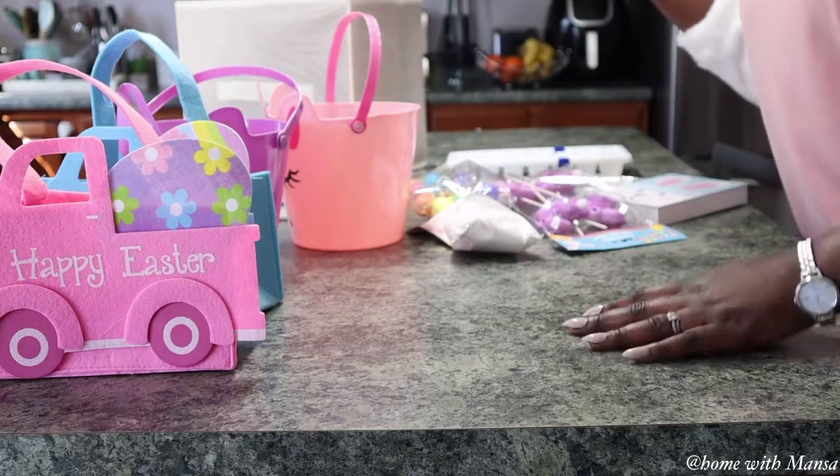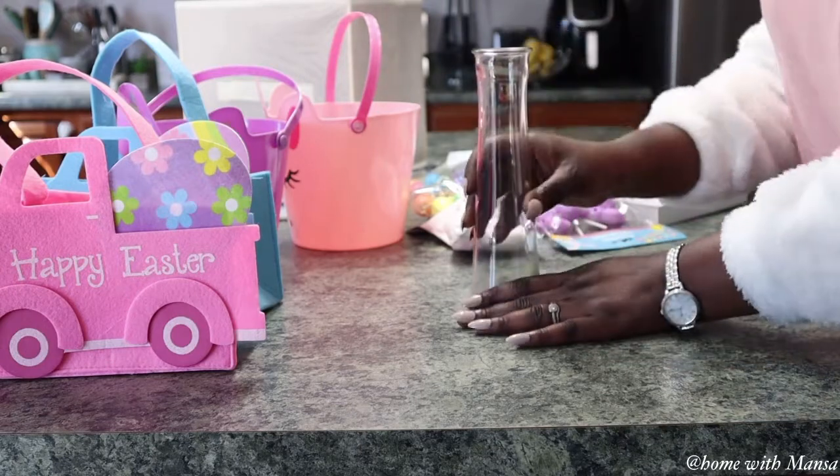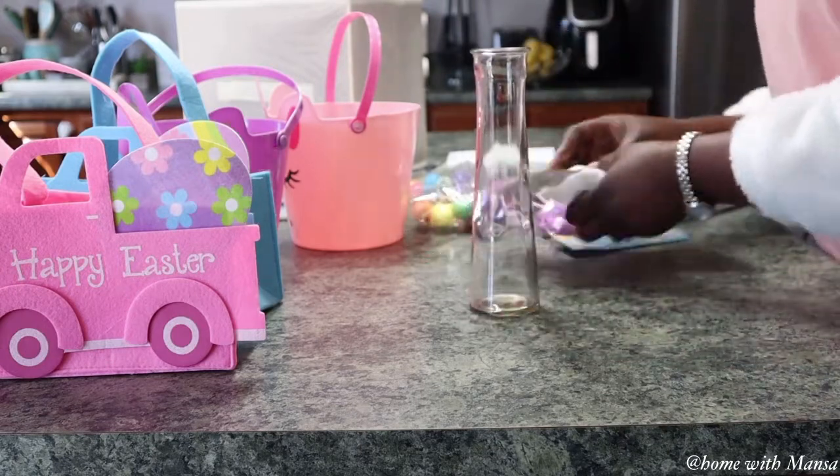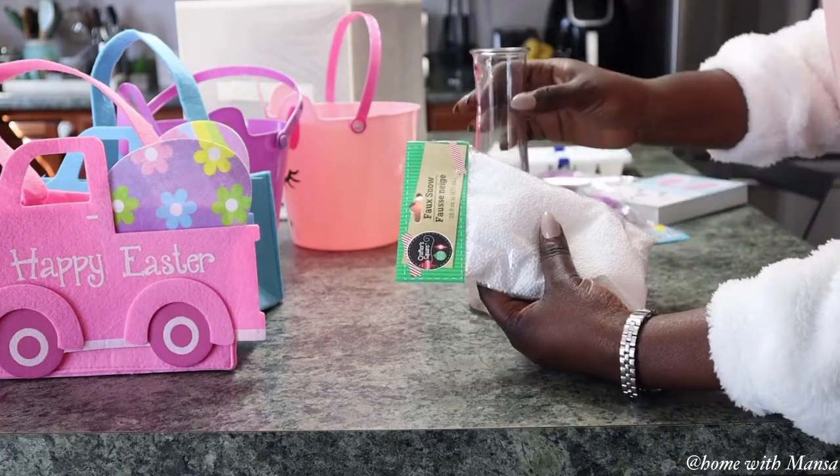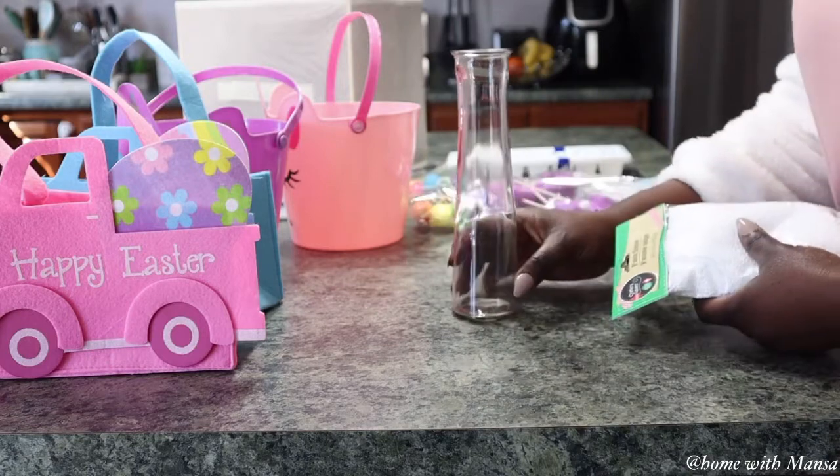Now I'm going to quickly put together the Easter vase for the kids' room. This is the vase from the Dollar Tree and I'm going to add some fake snow inside to give it a nice look.